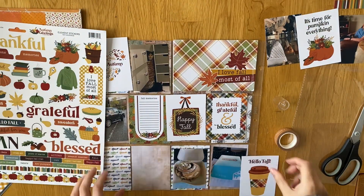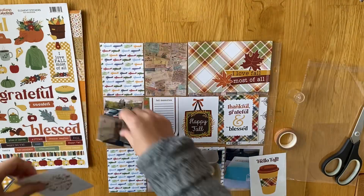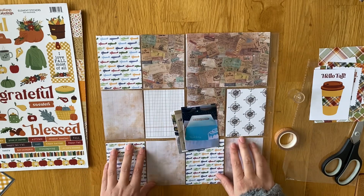Hi everyone, I'm finally back with some more Project Life. This is week 46, the 12th of November until the 18th of November. I really wanted to catch up on my Project Life on my day off the other week and I managed to get one week done, but I'm still a little bit behind.